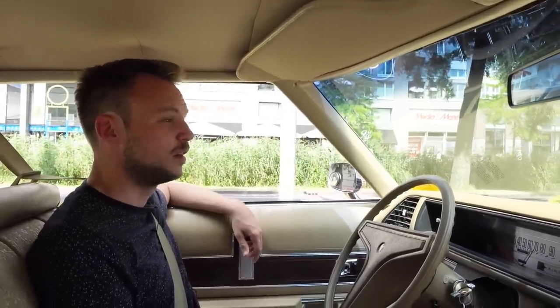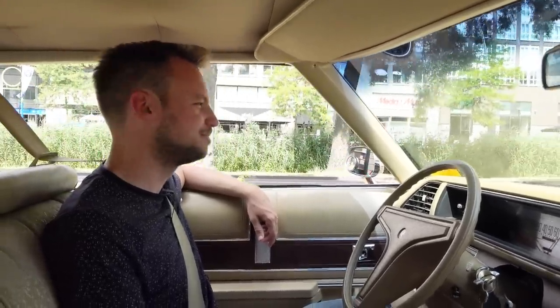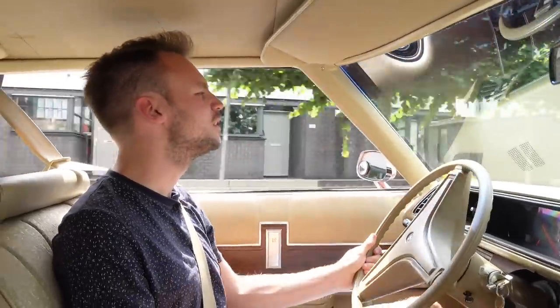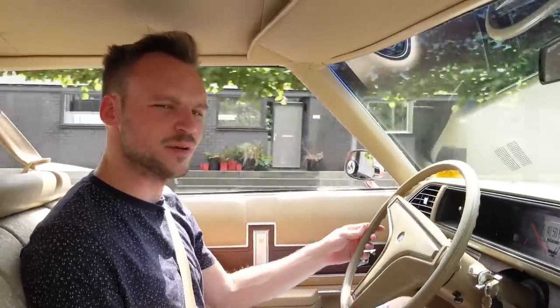I tried hard but I couldn't find a spot in the parking garage at all. And even if I could find one, I would not fit. So now we're going to find a spot on the street — some street parking. I know a parking spot in town that is always free, but to get there we need to go through a very narrow street.